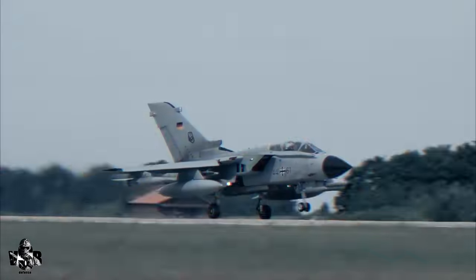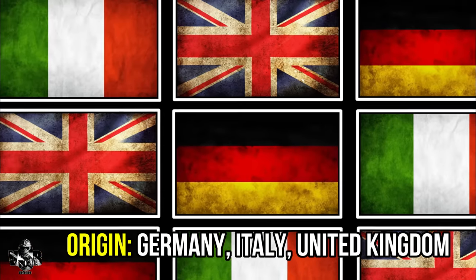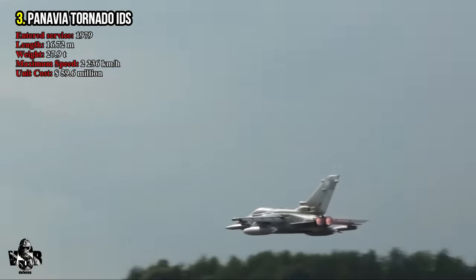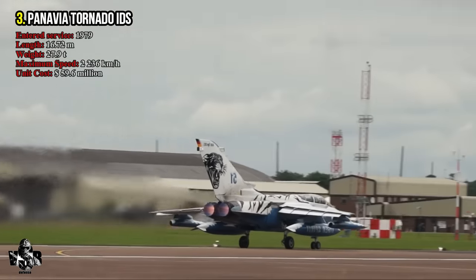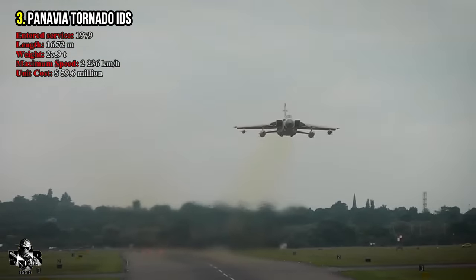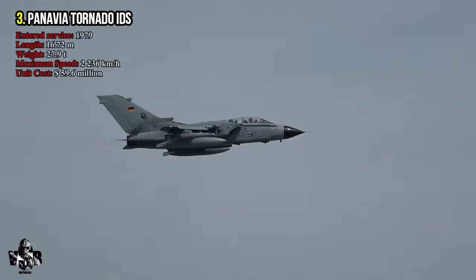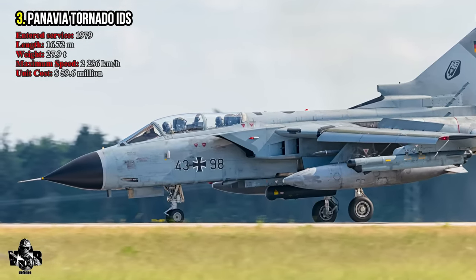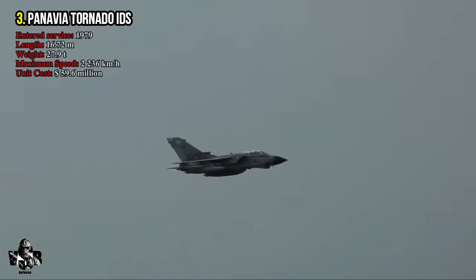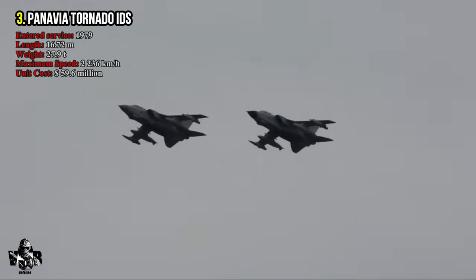Number 3: Panavia Tornado IDS, produced in partnership with Italy, the United Kingdom, and Germany. Produced in 1979, the Panavia Tornado was developed into the Tornado IDS variant whose main task was ground attack and interdiction. It was used successfully for the first time in the Gulf War. It has a top speed of 2,236 kilometers per hour, uses the Turbo-Union RB199 turbofan engine, has a length of 16.72 meters, a maximum weight of 27.9 tons, and a unit cost of 59.6 million dollars.